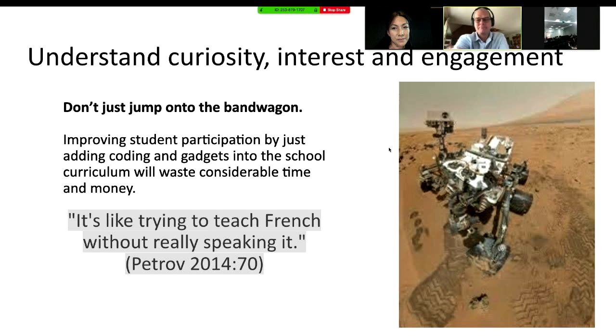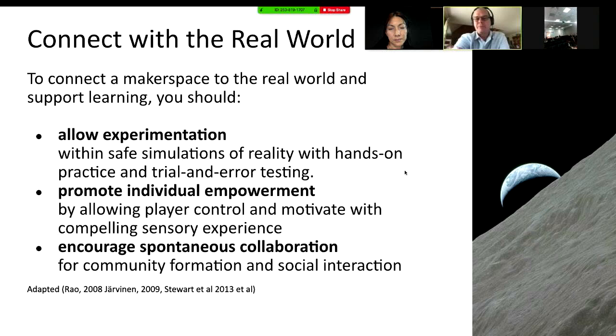It's about curiosity, interest, and engagement. Improving student participation by just chucking stuff is going to waste time and money — it's like trying to teach French without actually speaking it. We need to connect it with the real world. That means allowing some experimentation and room to make mistakes. With software, you can actually see the change in behaviour from those mistakes — we don't really allow hands-on testing in biology and chemistry classes for obvious reasons. So we're in a really good place for empowering kids, giving them control, motivation, and spontaneous collaboration in a classroom you might not normally get.